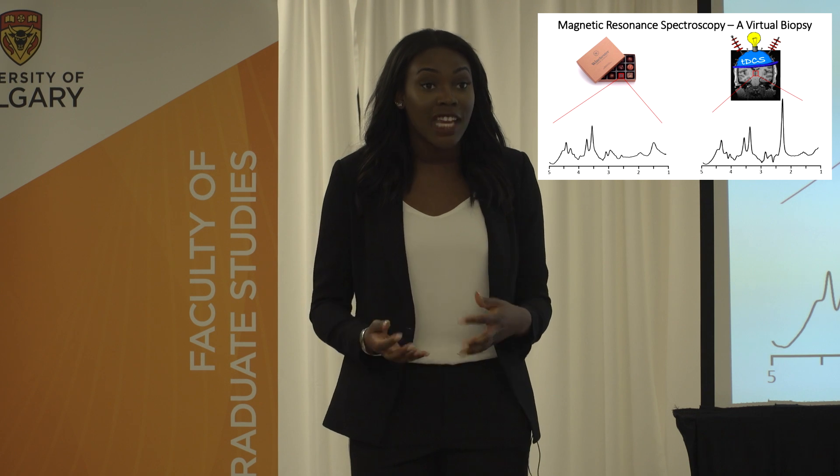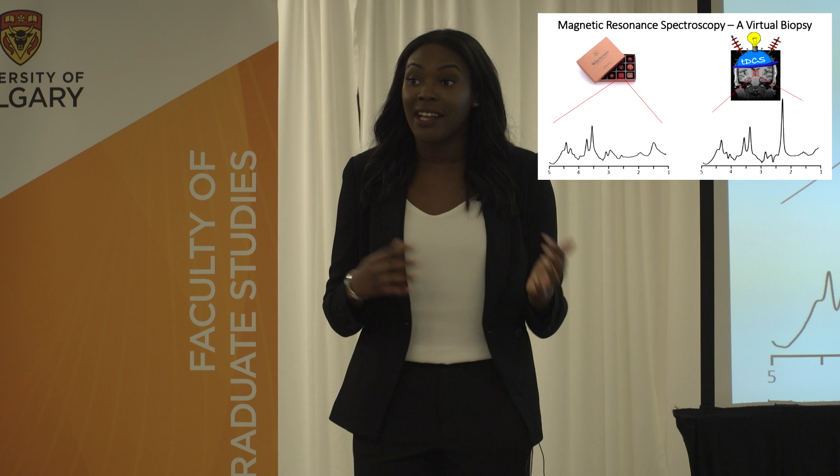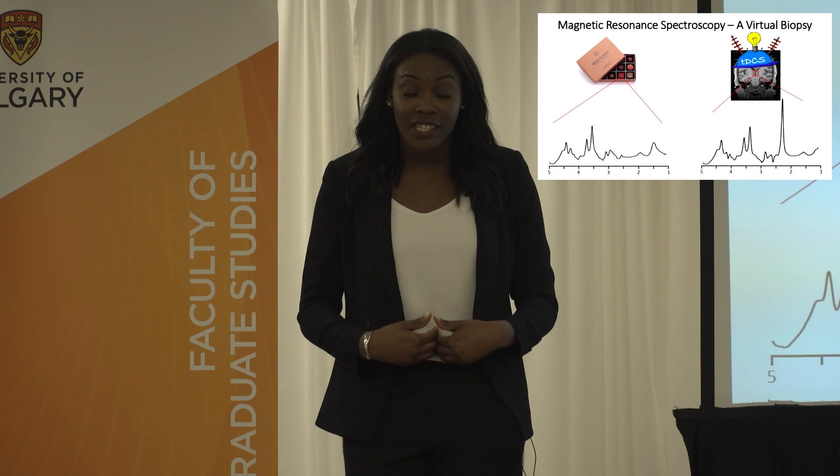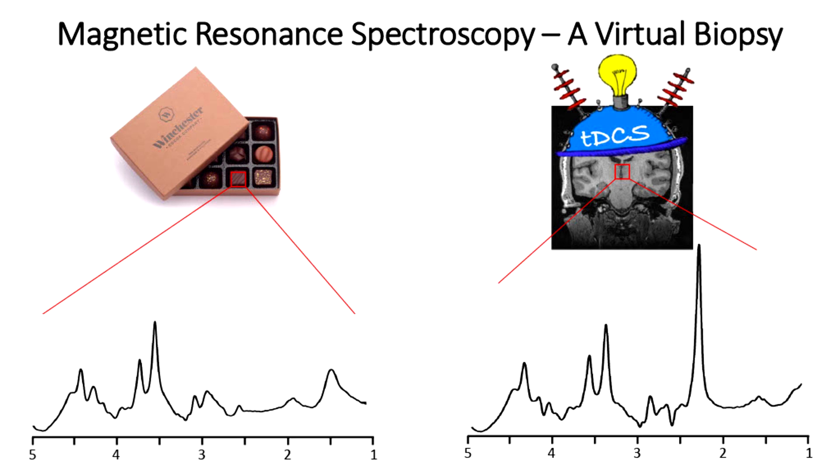We're able to observe changes in brain chemistry that occur as a result of illness or in response to therapy. My project uses MRS to observe changes in brain chemistry that take place following transcranial direct current stimulation, or TDCS as it's more commonly known.